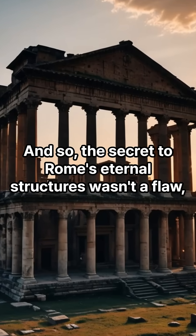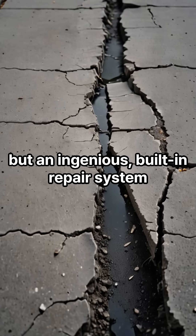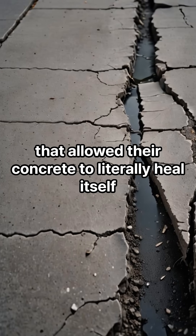And so, the secret to Rome's eternal structures wasn't a flaw, but an ingenious built-in repair system that allowed their concrete to literally heal itself.